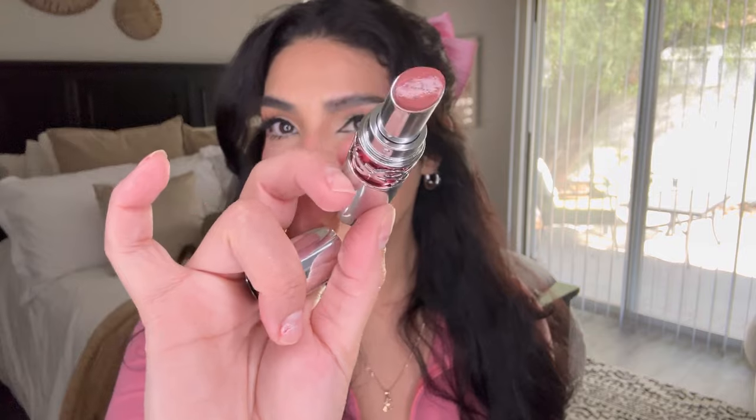I picked up this YSL Rouge Volupté Candy Glaze — I believe in the shade Showcasing Nude, though I'm not entirely sure. It looks like this, and that's what I have on right now with a gloss on top. Oh, that color is so cute! I still have to try it out fully, but I've heard these are very viral and I'm happy to have it in my collection.